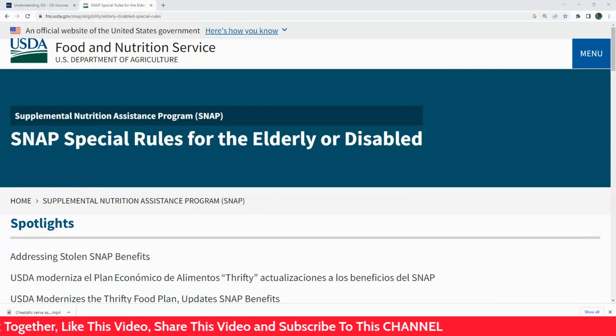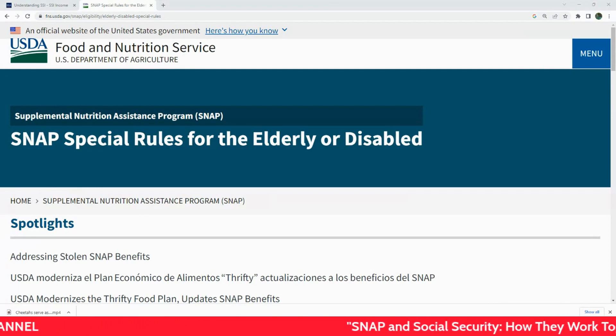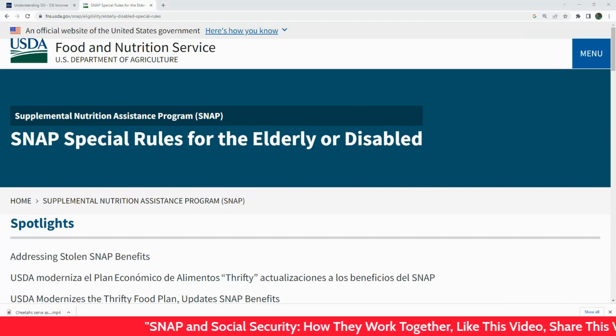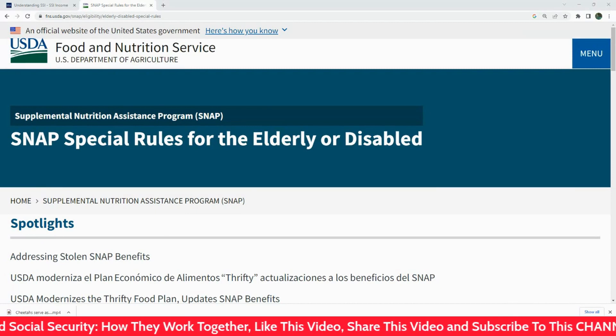Greetings and welcome back to the channel. Today we're talking about two things that are very important to a lot of people: Social Security and SNAP — and how SNAP affects the elderly, specifically the interaction between SNAP and Social Security.